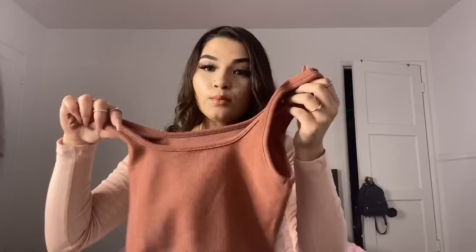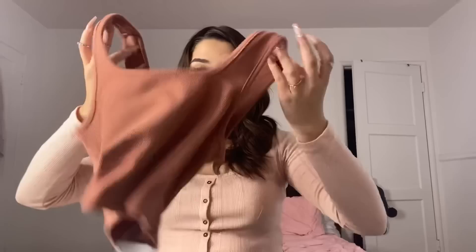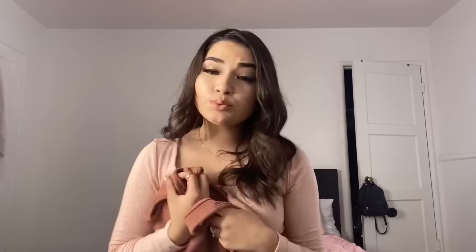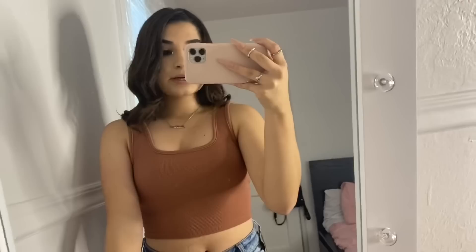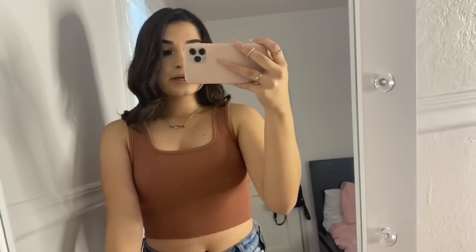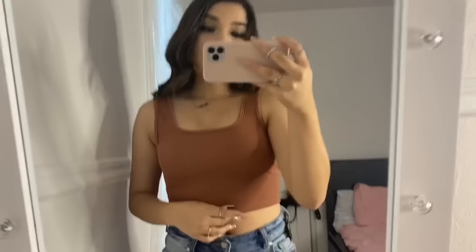Next is a tank top that looks a little more brown on camera than in person — it's more of a dusty rose color. It has a different neckline and I feel like it's unlike anything I've had before. Everything is pretty stretchy and true to size, and I made sure to check reviews. It's super tight-fitting, which I like. The neck is just different and I love that about it. It would look really cute with a brown eyeshadow look and black eyeliner.